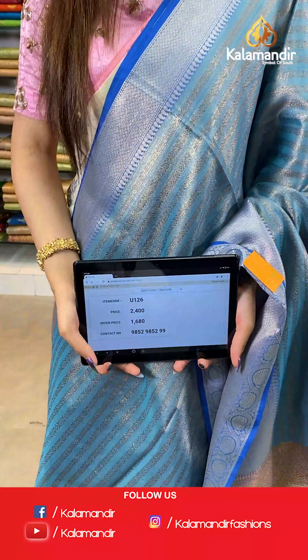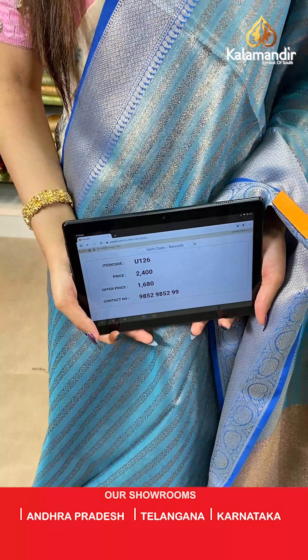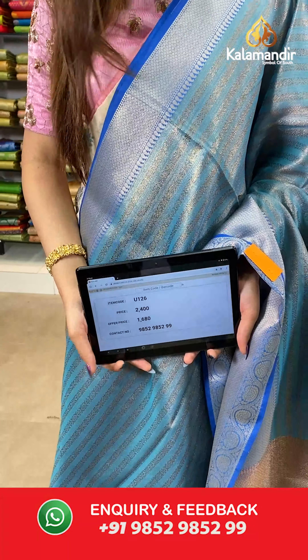The item code is U126, the actual price is ₹2400 and the offer price is ₹1680. To place your order, send us on number 9852985299.